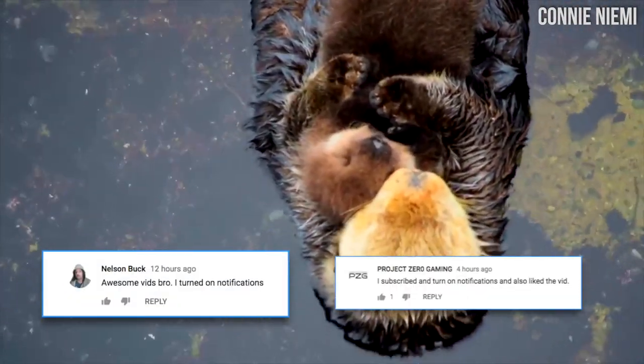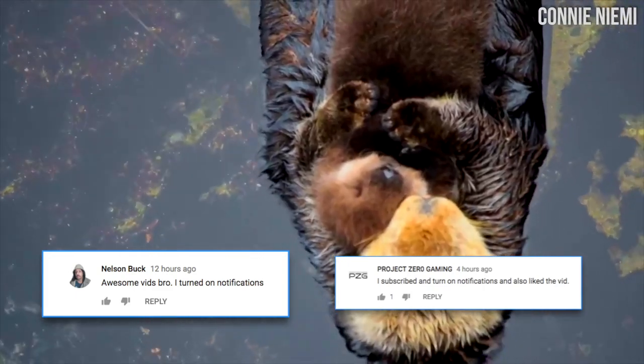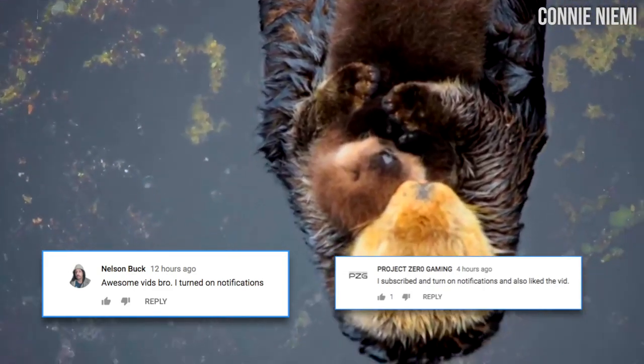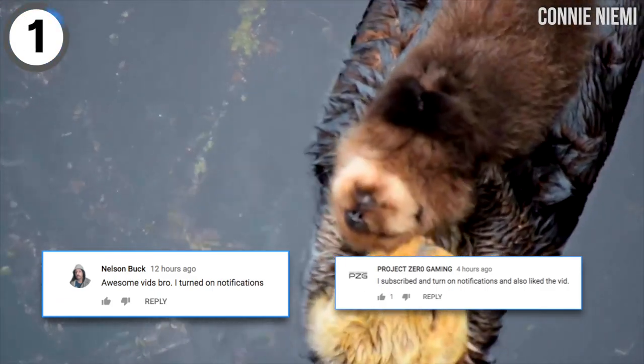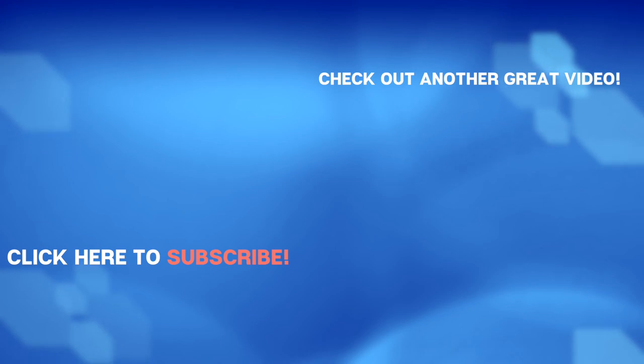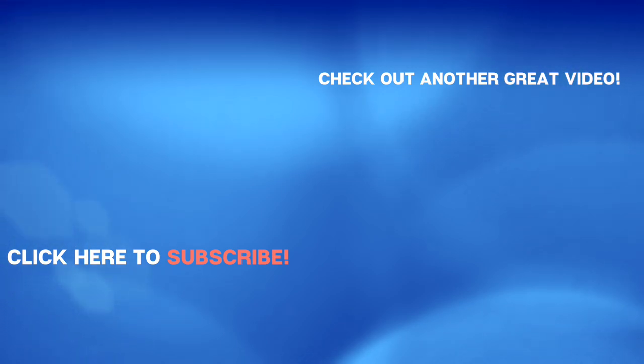Big shoutouts to Nelson and Project Zero Gaming for leaving us a comment letting us know they've turned on notifications. If you do the same by clicking that bell, we'll give you a shoutout in a future video. Be sure to give us a like, be sure to give us a subscribe, be sure to give us one of those digital high fives, and we will see you again very soon right back here on The Hub.